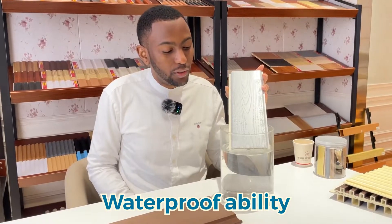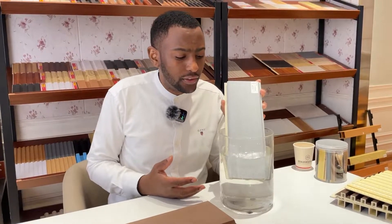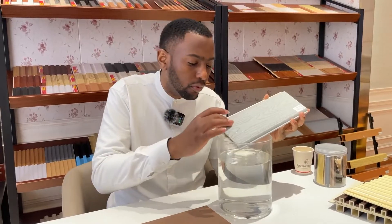Its first advantage is the strong waterproof ability. Even though it rains so much, you don't have to worry about it getting damaged or getting moldy.